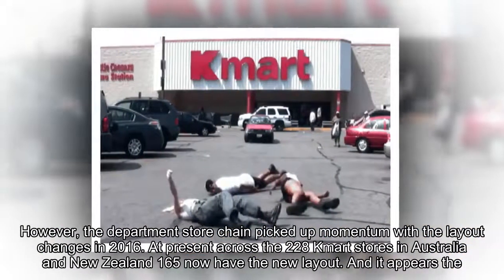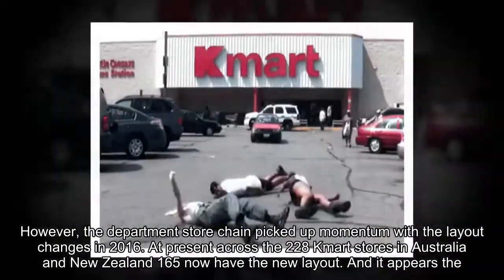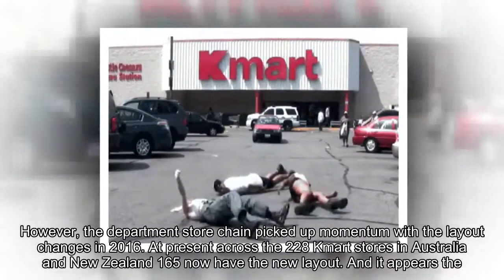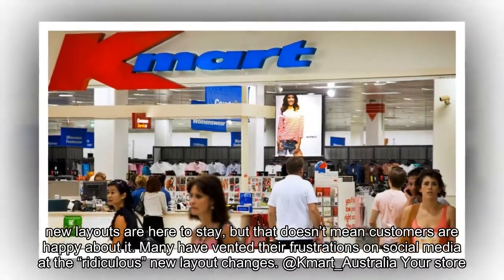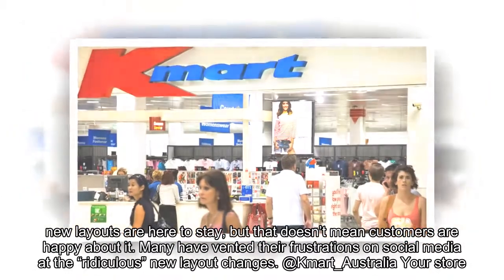The department store chain picked up momentum with the layout changes in 2016. At present, across the 228 Kmart stores in Australia and New Zealand, 165 now have the new layout. It appears the new layouts are here to stay, but that doesn't mean customers are happy about it. Many have vented their frustrations on social media at the ridiculous new layout changes.